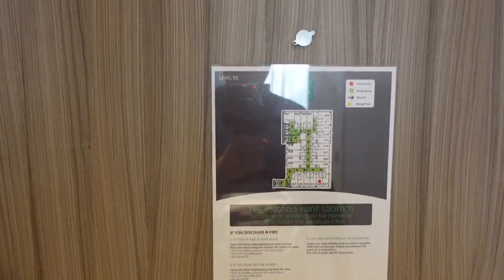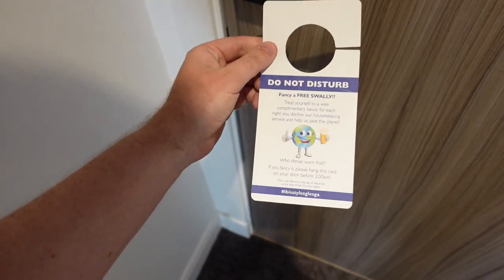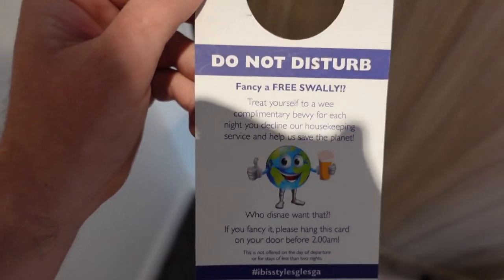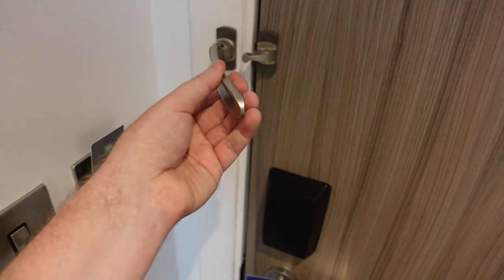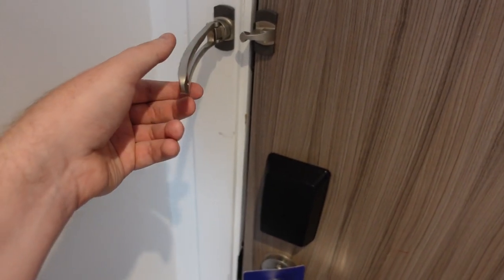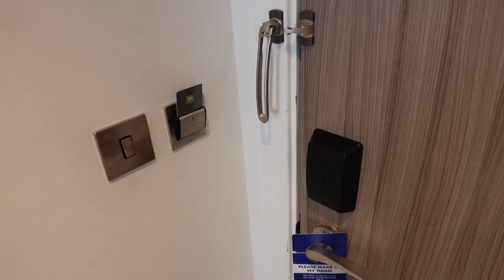Starting at the front door, there's emergency information for the fire assembly point and location. I am on level 5. Got your standard do not disturb sign, and please make up your room - you can see some Scottish slang on the literature there. There's this lock which swivels down, which I thought was pretty cool. Your key card goes into that slot and that will put the power on so you can use your lights within the room.